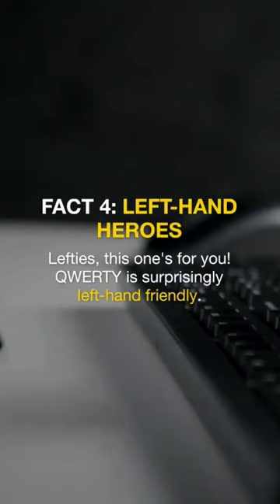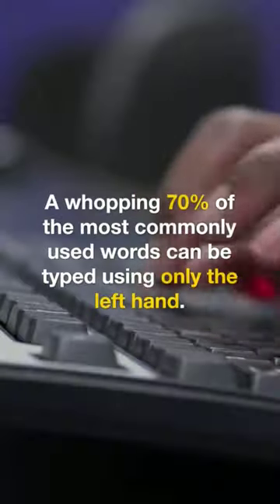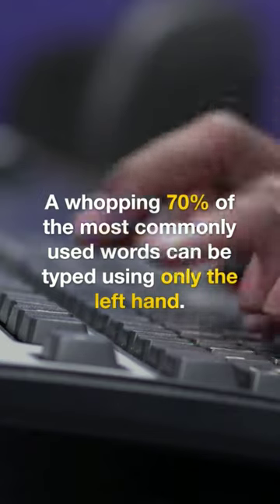Fact 4: Left-hand heroes. Lefties, this one's for you. QWERTY is surprisingly left-hand friendly — a whopping 70% of the most commonly used words can be typed using only the left hand.